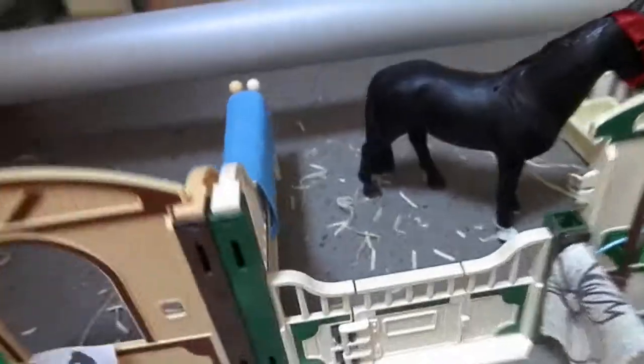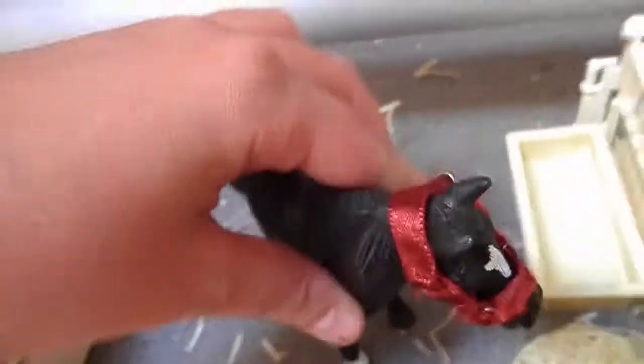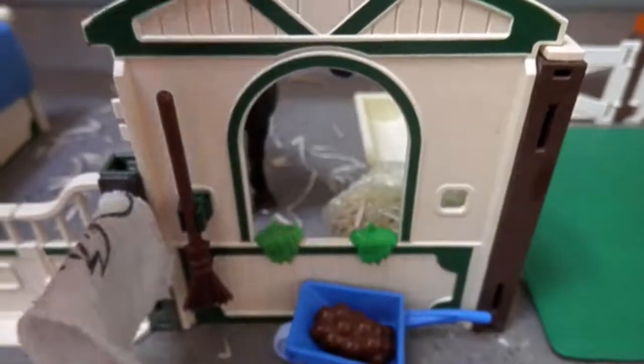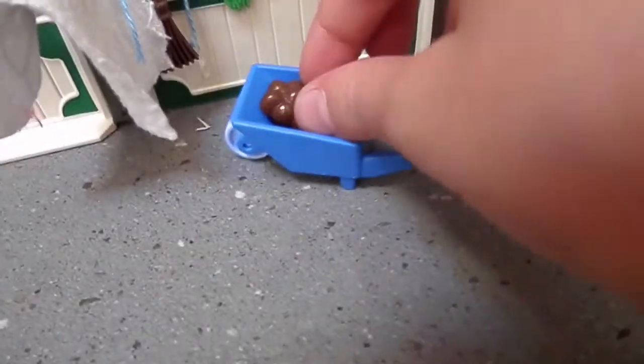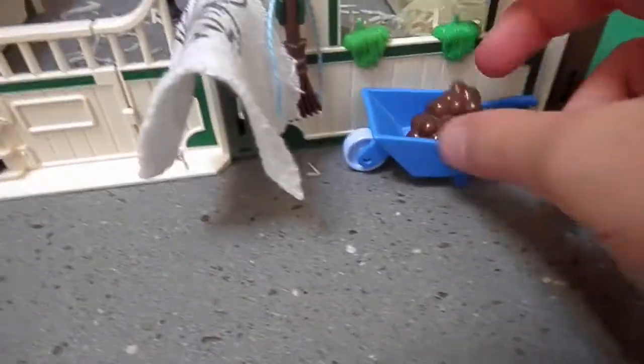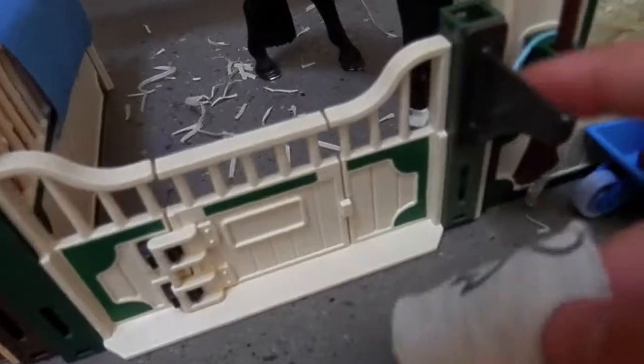Here we have an empty stall with a little blue towel, and in the corner we have a blue bucket with water and fake hay on the floor. Here we have this other big stall with water and hay. In this stall we have Knight, my Tennessee Walker stallion, wearing a halter I made like three days ago. Here we have a baby blue lead rope, a blue barrel with some poop, and two brooms.